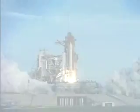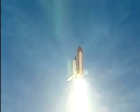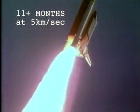If you were able to ride the space shuttle to the Sun, traveling at about 5 kilometers per second, it would take more than 11 months to get there — almost an entire year.